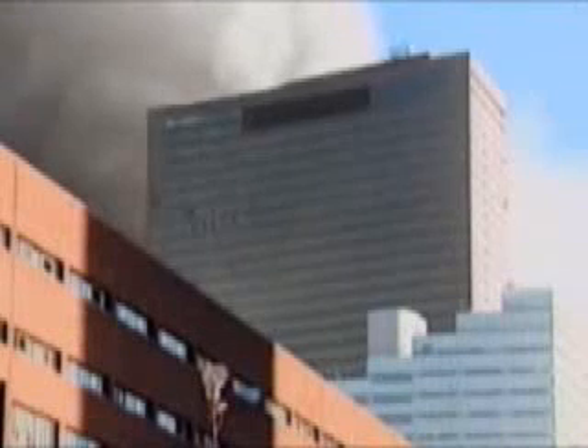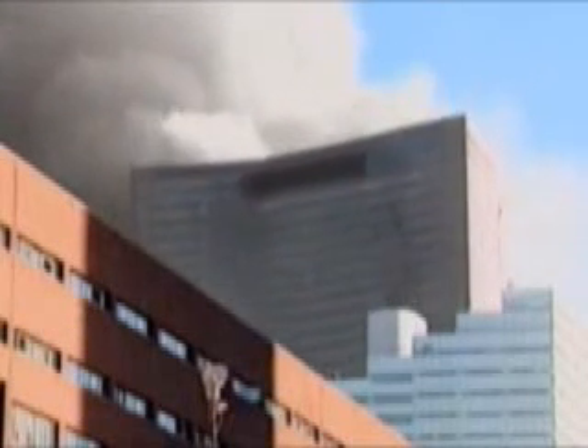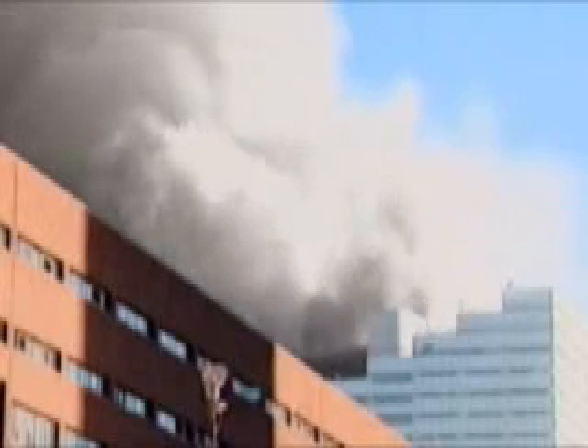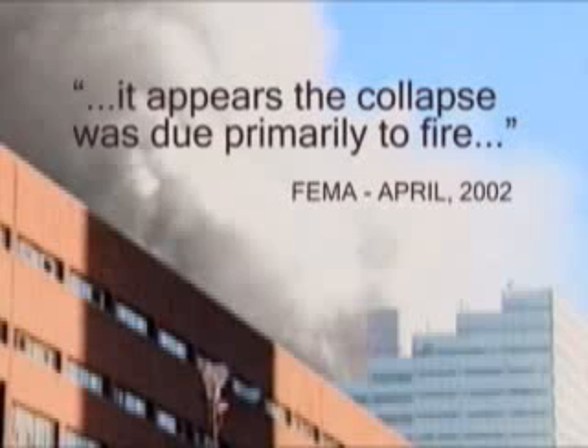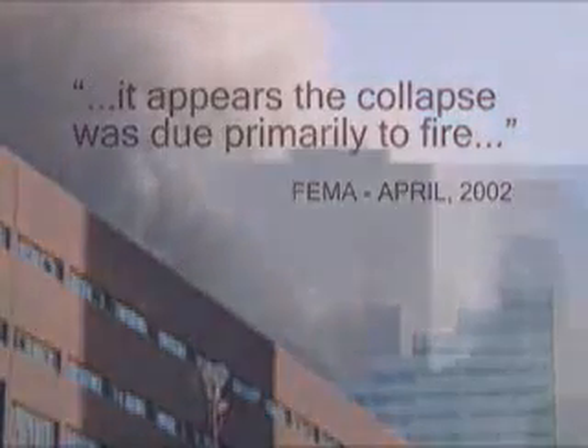Although the building was 47 stories high, it doesn't fall sideways, nor collapse unevenly. For this to have happened, all of the building's vertical supports must have given way at almost exactly the same time. Yet the Federal Emergency Management Agency reported that the collapse was due primarily to fire. But what does it look like to you?